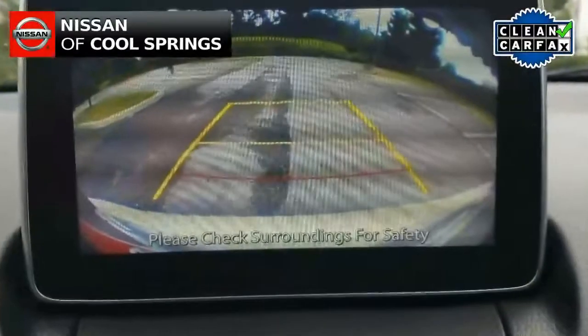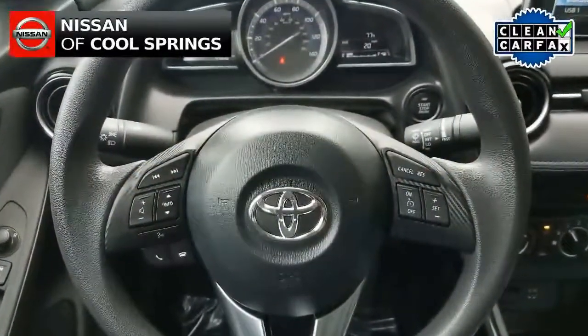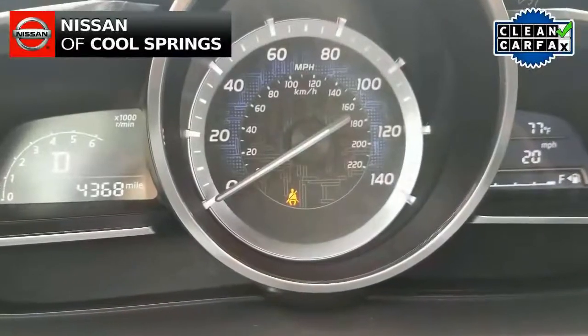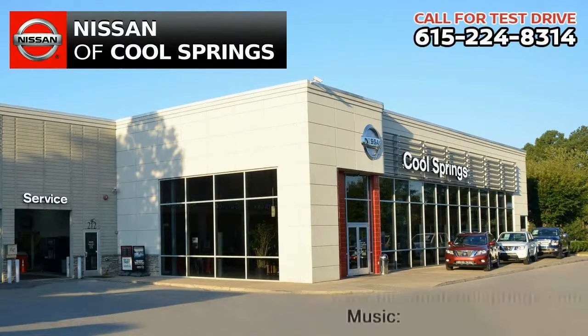Are you ready for a test drive? Just give us a call at 615-224-8314 today and we look forward to seeing you here at Nissan of Cool Springs, where we make car buying easy and affordable.